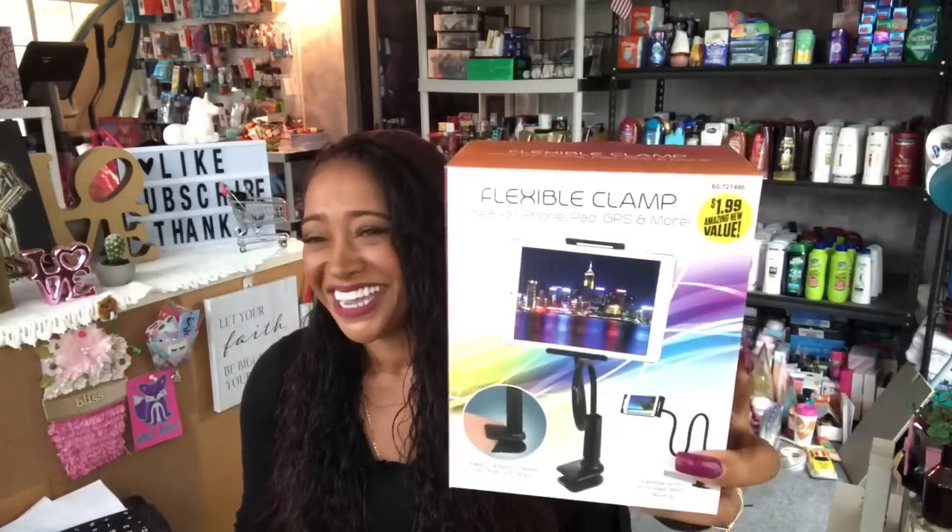Sway to the 99 — if you're not subscribed to his channel, definitely check it out. I love watching his videos along with Marisela and Sammy's Hauls and Mama for Nicole. Sway to the 99 said he picked this up and was using it to film one of his videos. I thought this would be great for my makeup room since a lot of you guys have asked me to do a makeup tutorial but I don't have the right camera angle. So maybe I can play around with this. This was $1.99 — it's a flexible clamp ideal for phone, iPad, GPS and more. I use my GoPro so hopefully it'll fit perfectly.